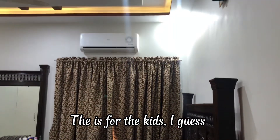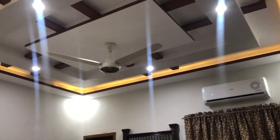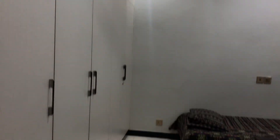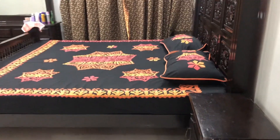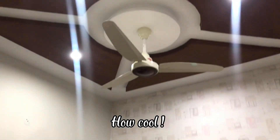They are for the kids, I guess. This is the playroom for the kids. How cool!